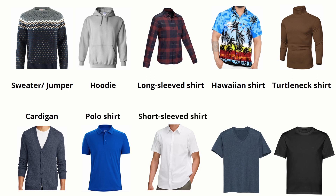Short-sleeved shirt. V-neck T-shirt. T-shirt.